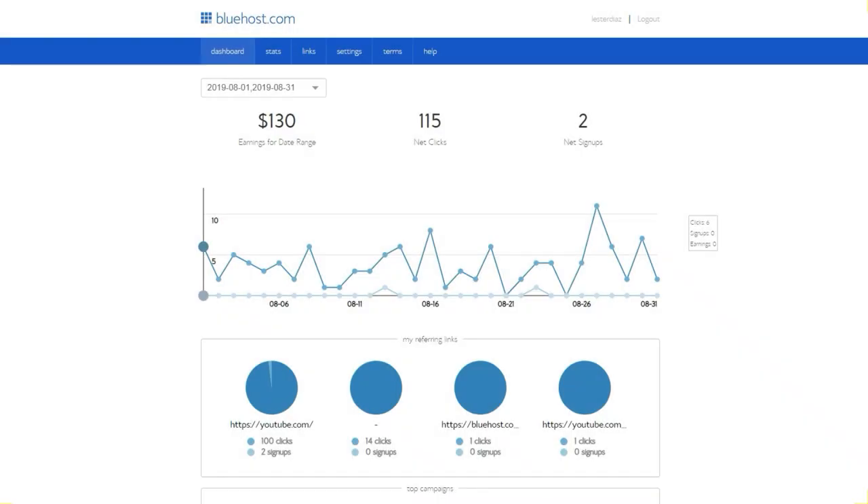Now let's jump into my computer. We're inside my Bluehost affiliate account, and this is how you can make $65 over and over again by becoming an affiliate of Bluehost. Bluehost is a hosting platform where you can build websites. I typically use it for all my WordPress blogs.